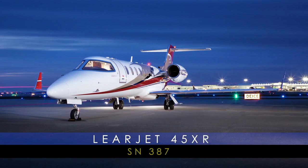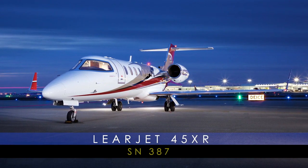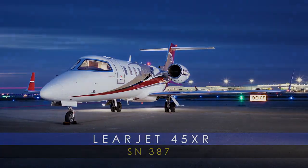The Learjet 45XR, serial number 387, presented exclusively by Avpro. Avpro, celebrating over 25 years of excellence.